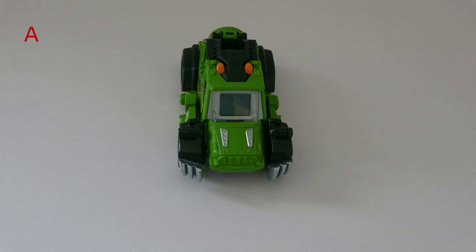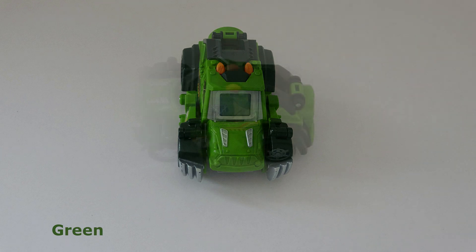What do you see? I see a car. And what color is the car? The car is green.